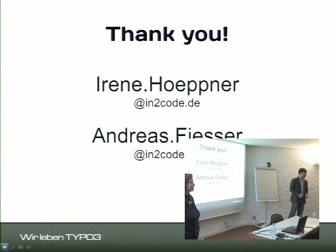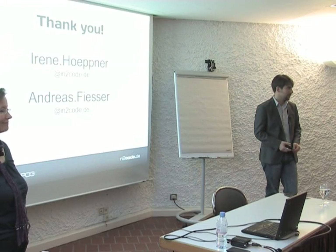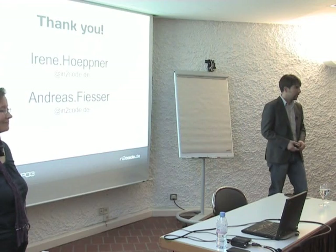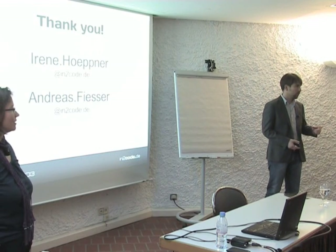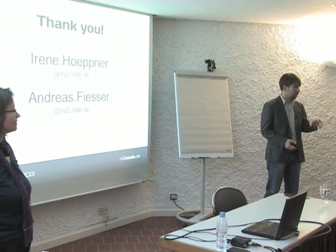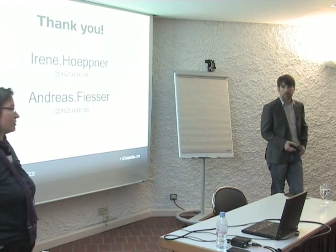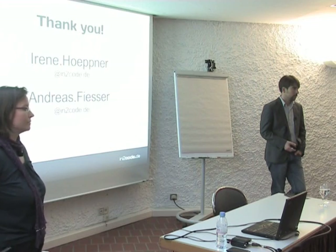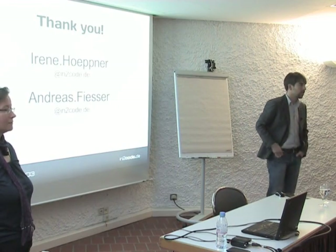That's it, thank you for listening. If you have any questions, now is the time to ask. A question came up about whether content changes flow back from TYPO3 to SAP — the answer is no, it wasn't necessary because content coming from SAP can only be edited in SAP. There is no way to change it from TYPO3; it can only be complemented.